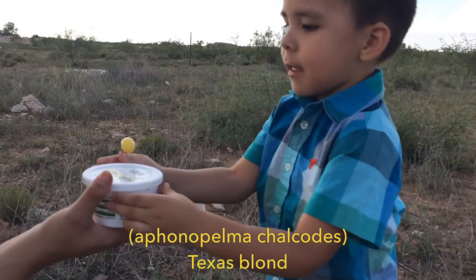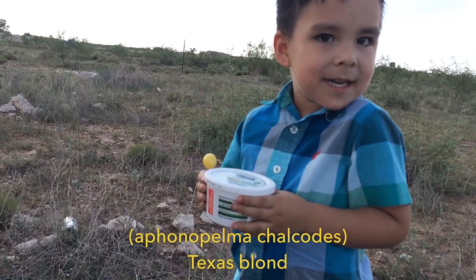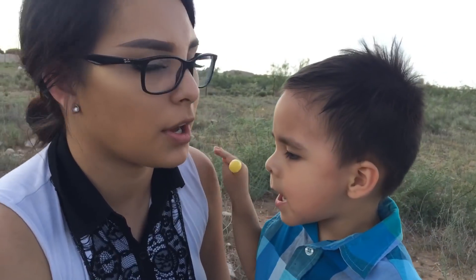What is it, baby? Yeah, thank you. Be careful. Say bye. Bye bye. That was all we were able to find today. We will always come back for more. I just want to say thanks to my little helper.